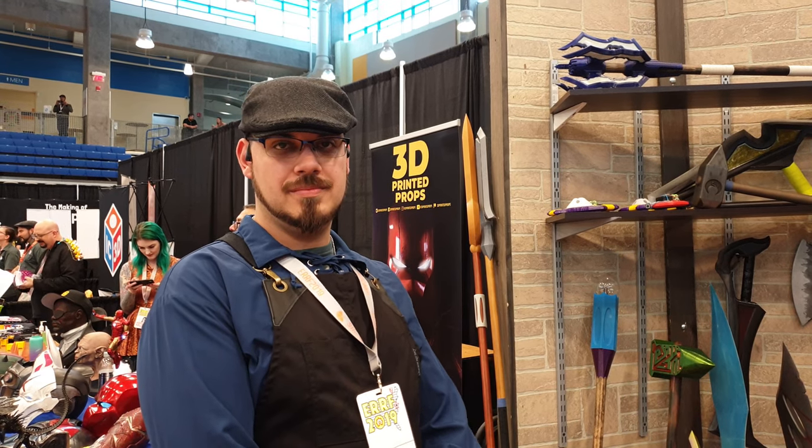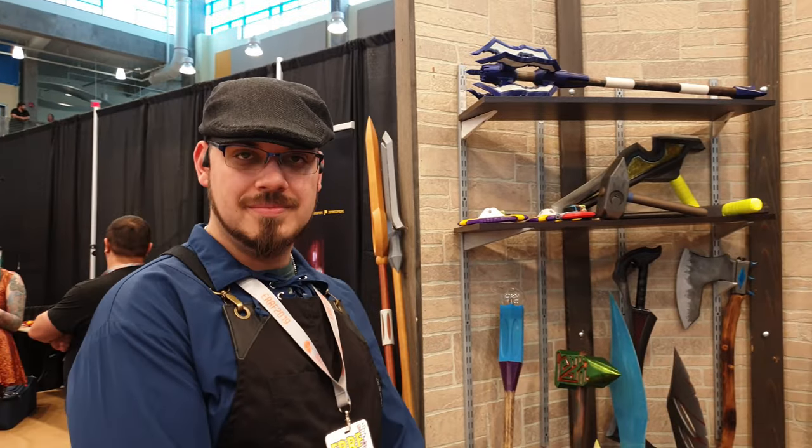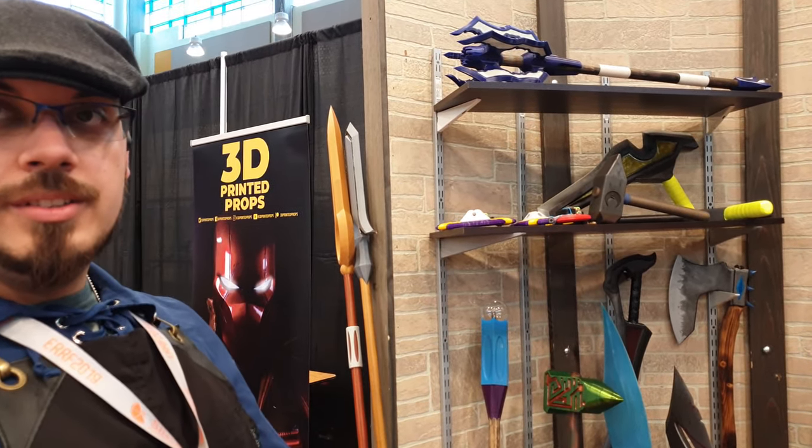We are here with Mike, the Midnight Giant. He has a little booth in the Earth 2019 show. Can you tell us about what you have here and what's new this year?